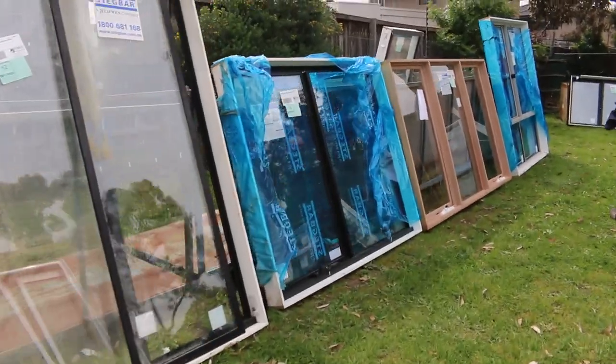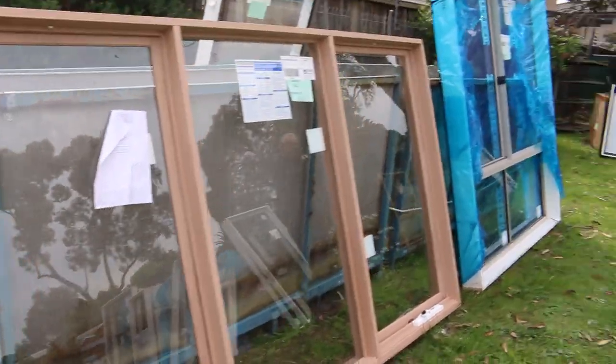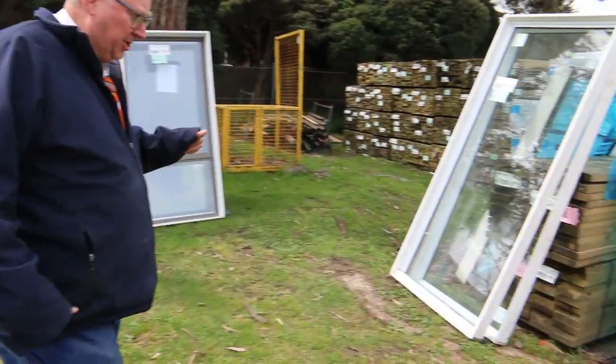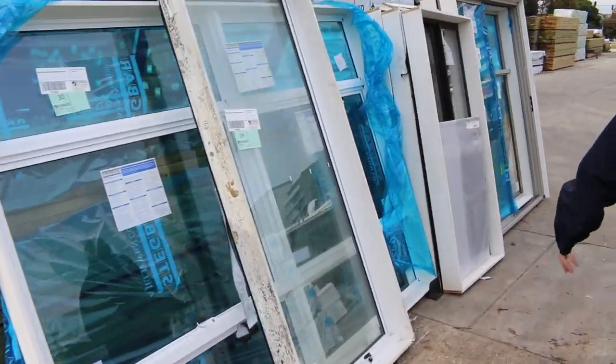We've even got a cedar window here, lot number 14 — a nice awning cedar window. I can see there's some beautiful aluminium windows here as well. Check your catalogue; there's pictures of all of them on the website too. Make sure you're in, because this only happens a couple of times a year.